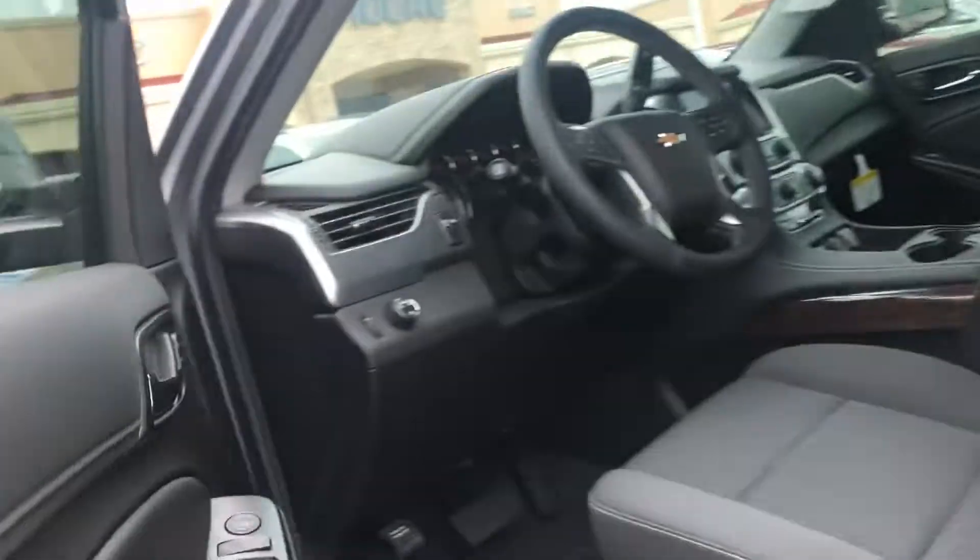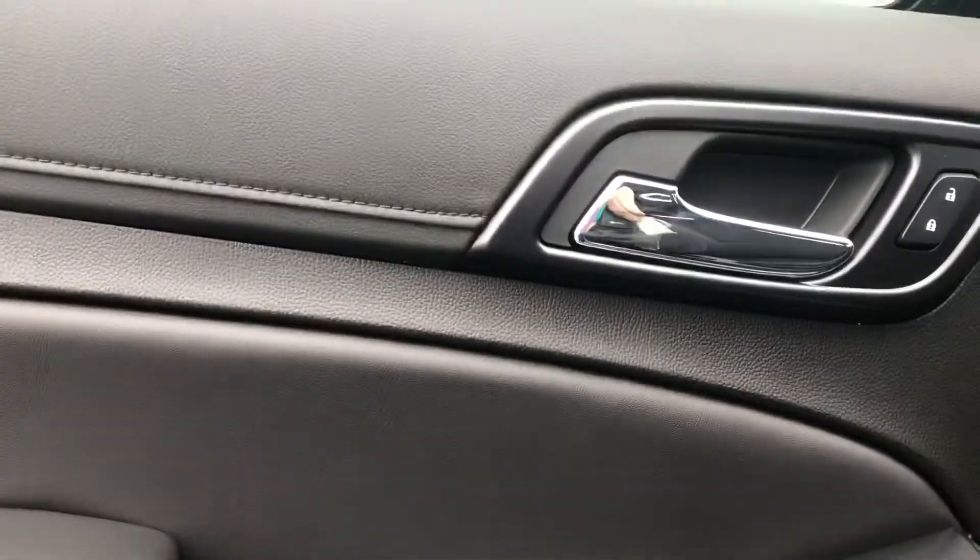This is a Satin Steel color and it does have a Jet Black interior. You've got your windows, locks, and mirrors, all your child locks as well as your window locks here, and you've got interior and exterior lights.